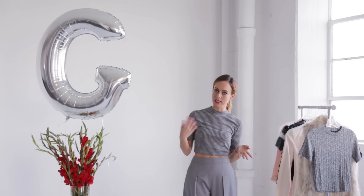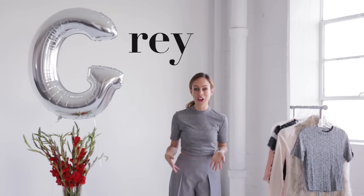Hey guys, it's Sydney and welcome back to my A to Z Trend Guide. In this series I'm taking you through the hottest trends of the season from A to Z and showing easy ways that you can wear them at home. So today we're on the letter G — G is for gray, because obviously I'm wearing all gray.